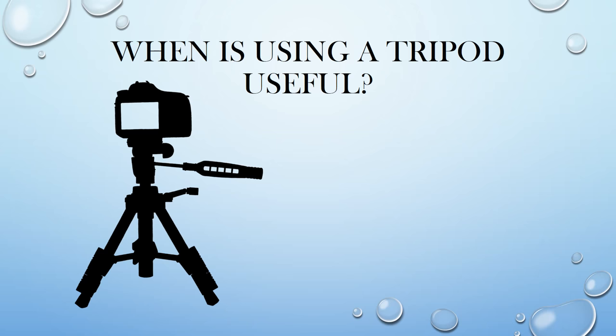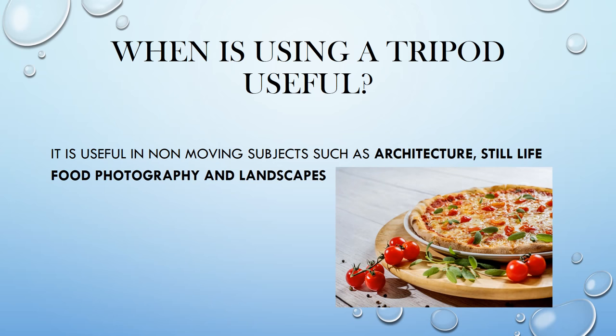When do you use a tripod? A tripod is most advantageous when you have a non-moving subject or scene, such as landscapes, food photography, architecture, and product photography. Those types of subjects make a tripod really useful.